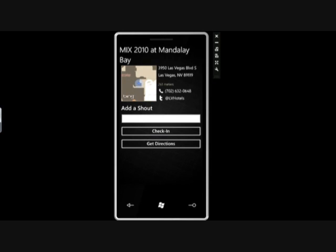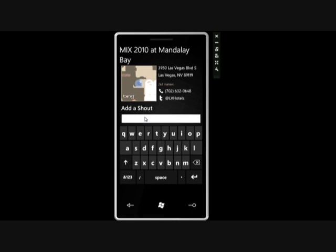Let's go ahead and check into the Mix. When you check in, it brings up the details page. On the details page you have a couple options: you can get directions, you can check in, or you can add a shout. And if any of you know me, you know I'm a big fan of shouting. So I'm going to go ahead and do that, and I'll type in a message.